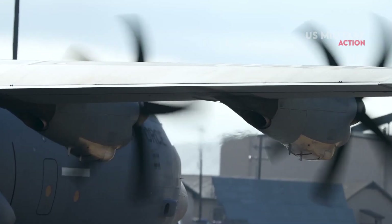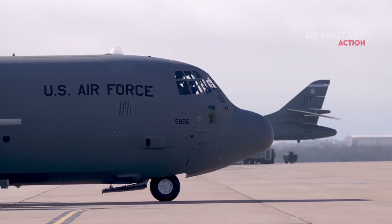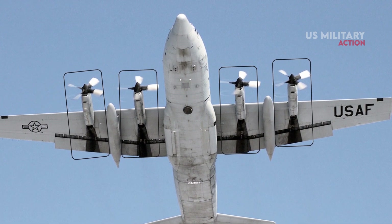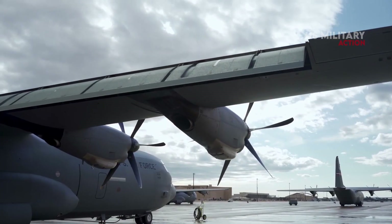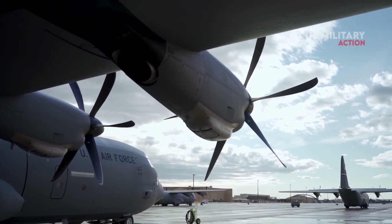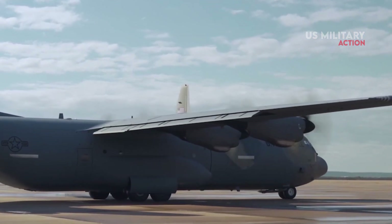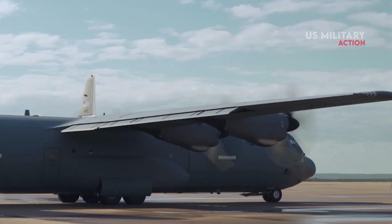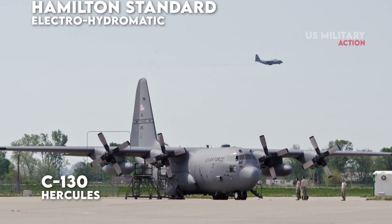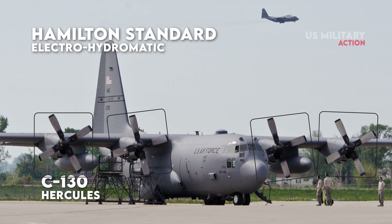No less important is the power plant and propellers. Prior to the C-130J, the C-130 Hercules was provided with four Allison turboprop engines attached to the wings. The engine nacelles have cowl panels and access doors forward of a vertical firewall, with clamshell doors located aft of the firewall. Air enters the engine through a scoop assembly at the front of the nacelle. Also prior to the C-130J, the C-130 is equipped with four Hamilton Standard Electro-Hydromatic, Constant-Speed, Full-Feathering, Reversible-Pitch propellers installed on each engine.